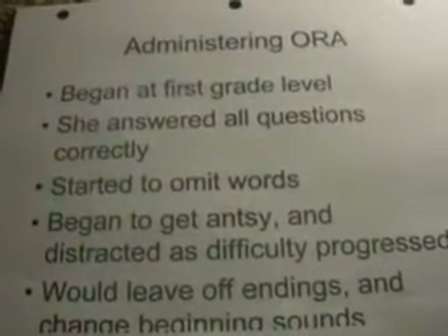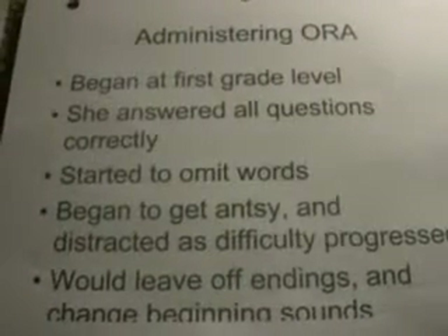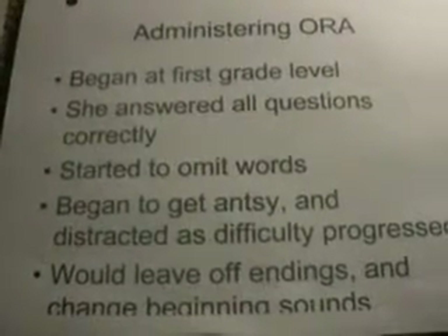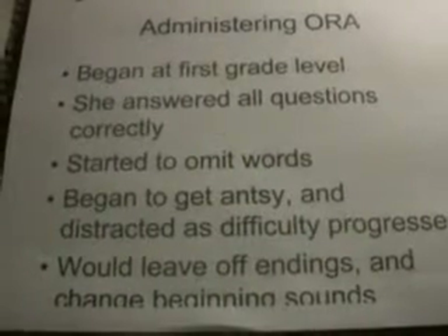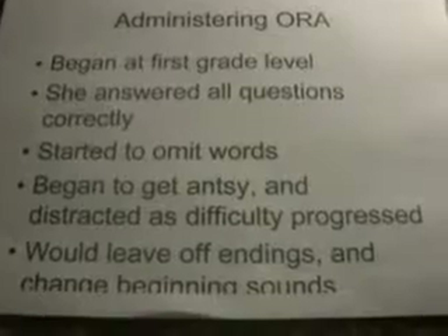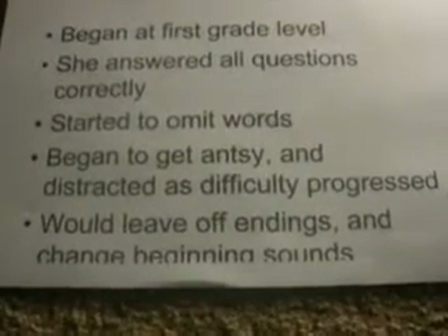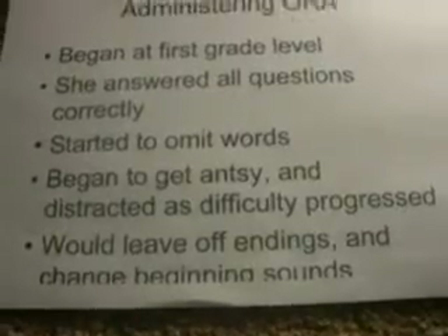Administering the ORA. I began at the first grade level, and she answered all the questions correctly. She started to omit some words and became antsy and distracted as the difficulty level progressed. She would also leave off endings and change beginning sounds of words.